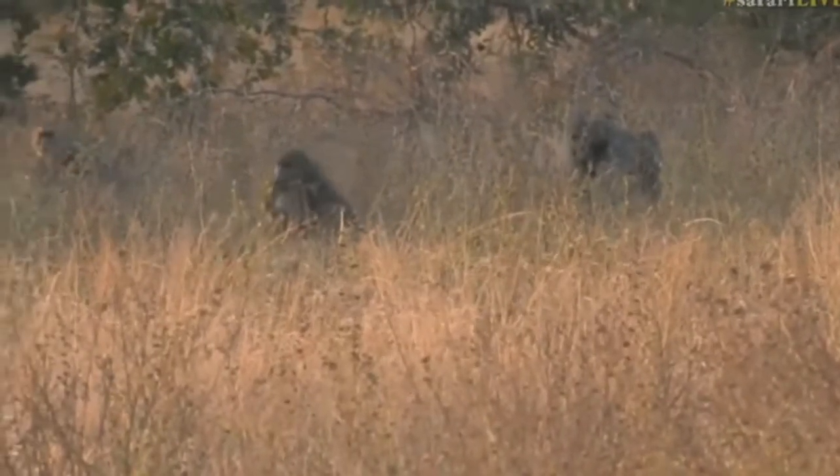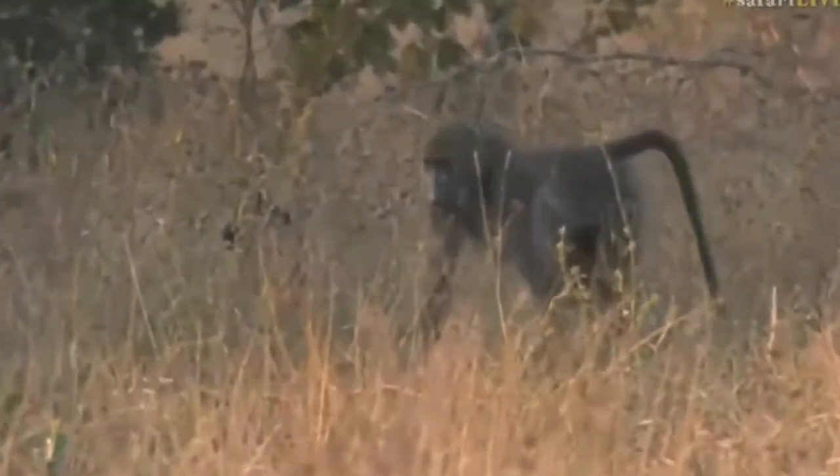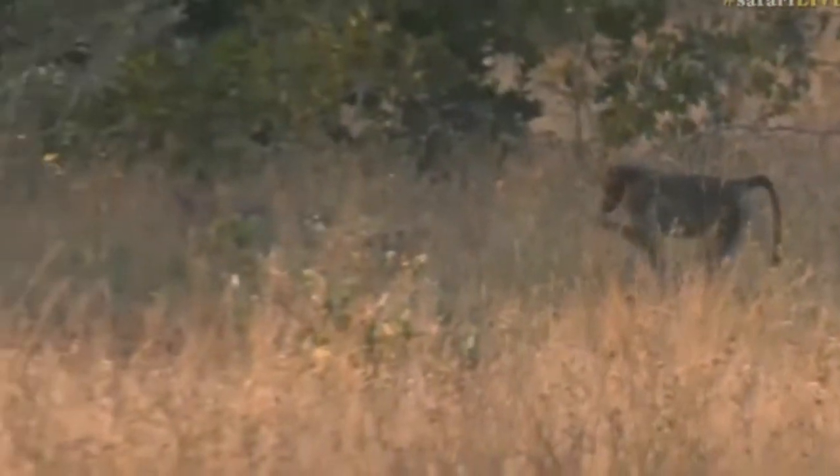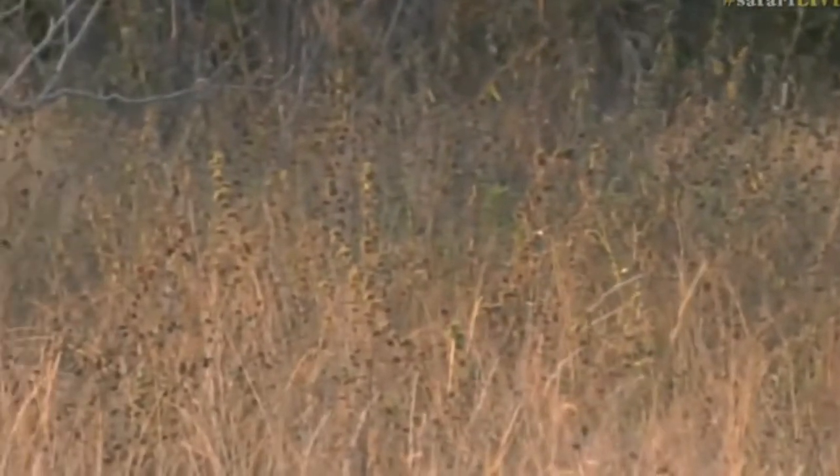Isn't that great — we haven't seen baboons for a while. It looks like our luck is changing; animals are starting to come out and pop up near us.